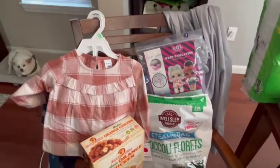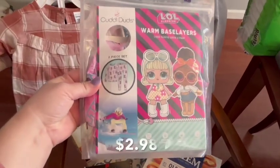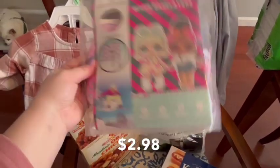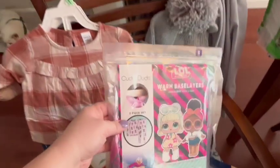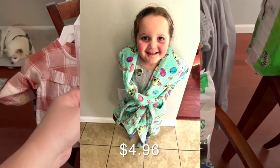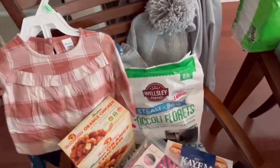I also got some fun clothing items. These are like cuddle duds — you can wear them under clothes in the winter, but my kids also like to wear them as pajamas because they're really soft and comfy. These were LOL ones on super clearance, so I went ahead and got those for my daughter. She also got a really adorable baby Yoda fleece robe — she is obsessed with baby Yoda from Star Wars and she is currently wearing it and will not take it off.